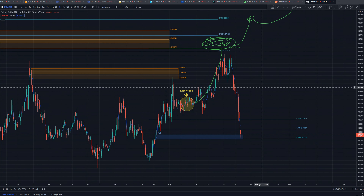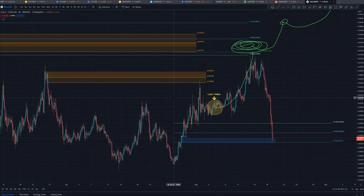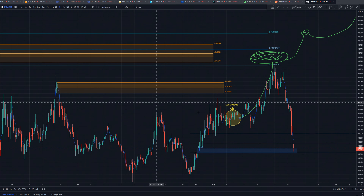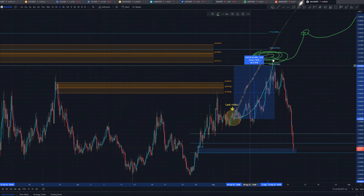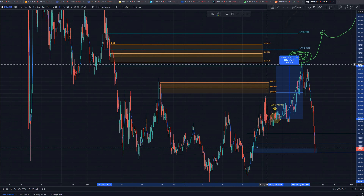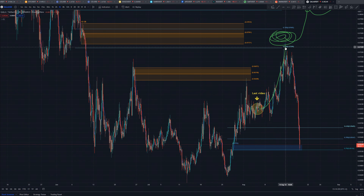Hey guys, in today's video we will do an update on Gala. The last video we did on Gala we were right here. As you remember I was talking about this to be my next price target. The price jumped from here over 22% directly to this 0.618 Fibonacci resistance, if we pull it from the 9-cent high to this 4-cent low. Price came directly to here.